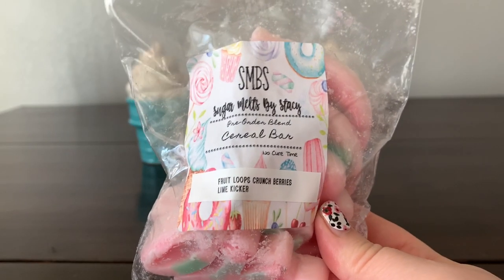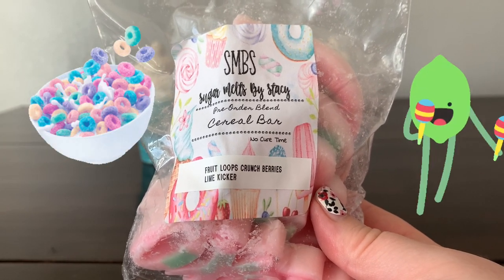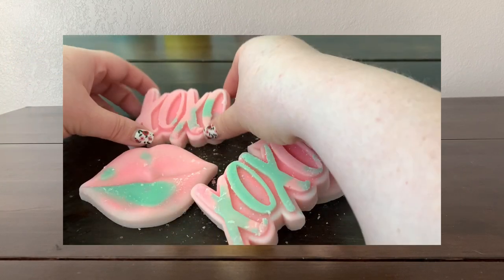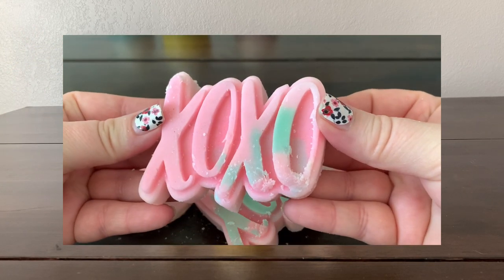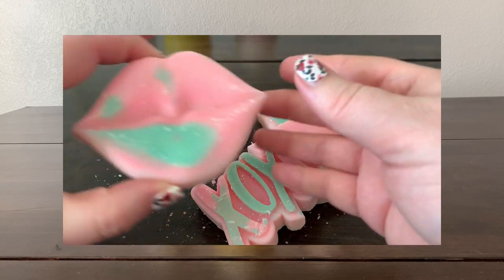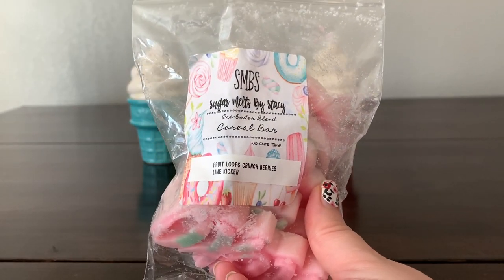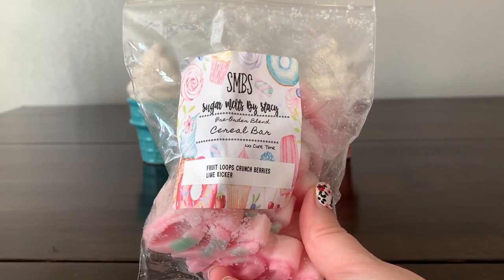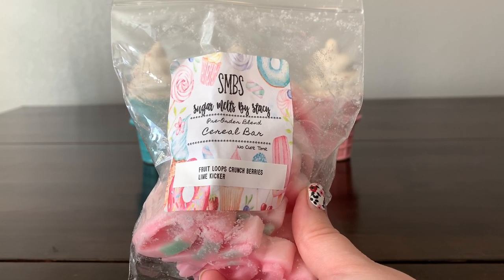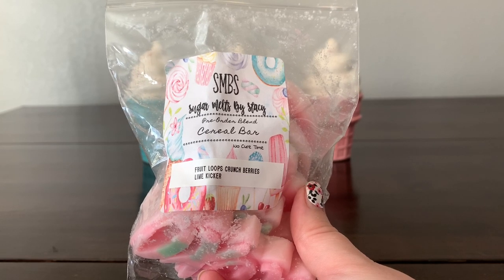'Cereal Bar' is fruit loops, crunch berries, and lime kicker. That's lovely — just smells like cereal, mostly bright, close to Lemony Loops from GM, which I like to mention since GM is no longer around. I don't get the crunch berries as much on cold.